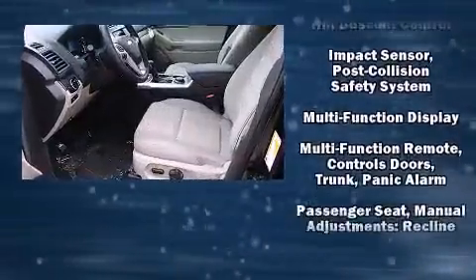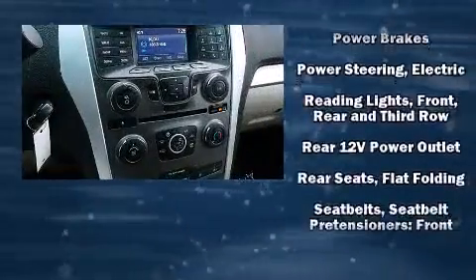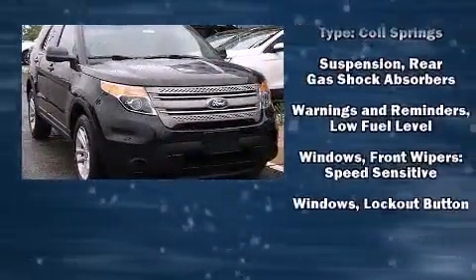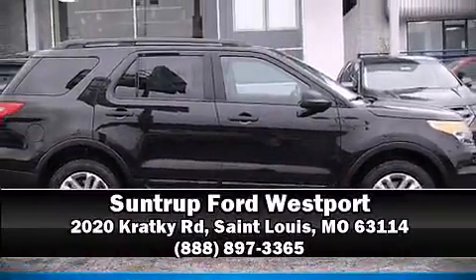Ford ensures the safety and security of its passengers with equipment such as head curtain airbags, traction control, and four-wheel disc brakes with ABS. Brake assist technology provides extra pressure when applying the brakes. Our sales reps are extremely helpful and knowledgeable — stop in and take a test drive.